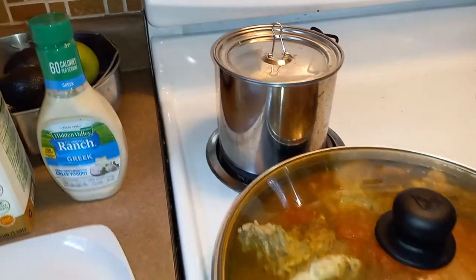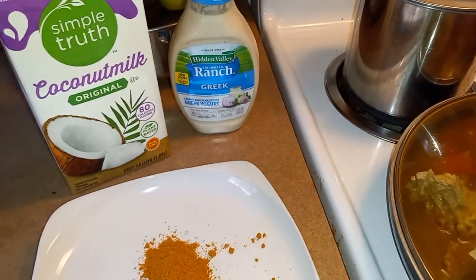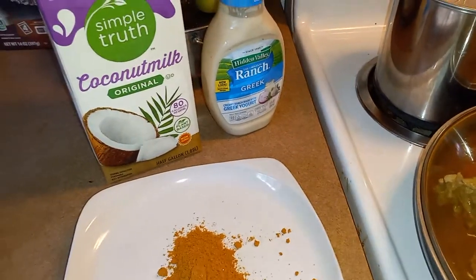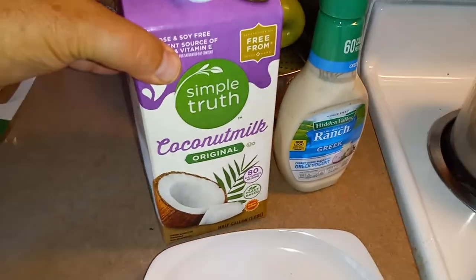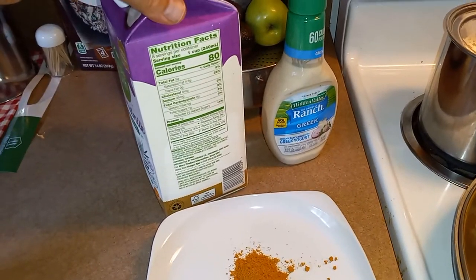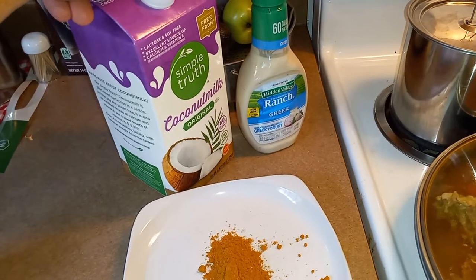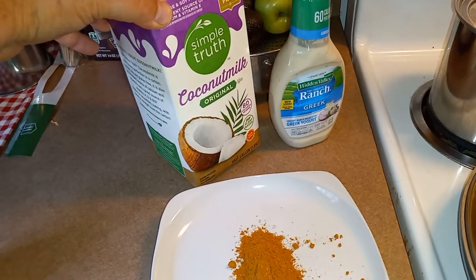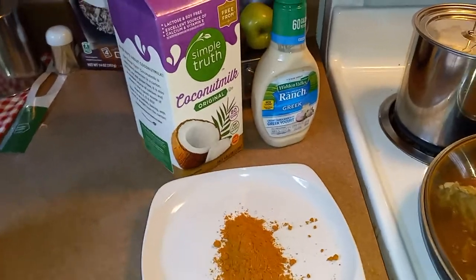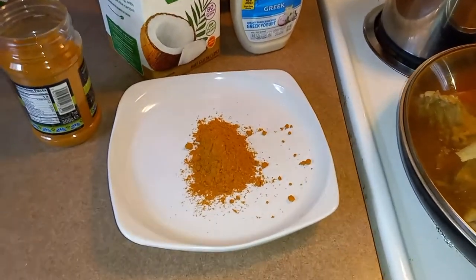When everything is cooked and done and served together on a plate, I will make a dressing out of this ranch Greek yogurt dressing and add the coconut milk. I buy my coconut milk in bulk because I use it in many different dishes throughout the day — whether it be breakfast, lunch, or dinner. I just love an organic coconut milk. This is made with coconut cream, so it's my favorite. You might prefer the canned coconut, which is fine also — I find those to be very delicious and creamy.